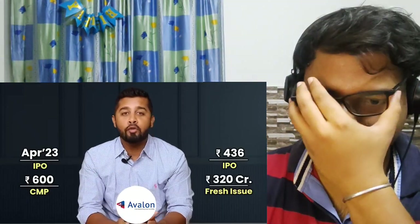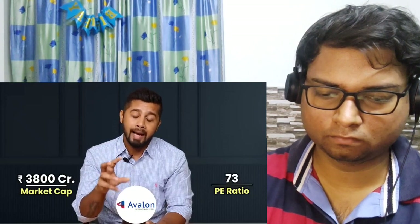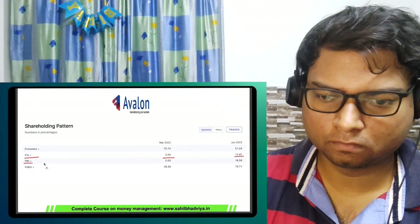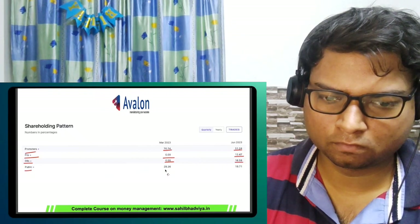Avalon recently had its IPO in FY23 at 436 rupees and is currently trading at around 600 rupees. The company raised around 865 crore rupees in the IPO, of which 320 crore was fresh equity — 115 crore for capex and 175 crore for working capital. At current levels it commands a market cap of around 3,800 crore and a PE of 73. Although valuations are stretched, Avalon has a small base and can potentially grow faster. In the June quarter, FIIs increased stake from 0 to 12.47% and DIIs from 0 to 16.58%, while public stake fell sharply from 29% to 19%, showing institutional investors see huge growth potential. Worth keeping on the watch list.